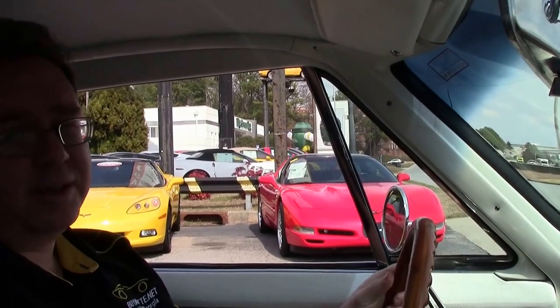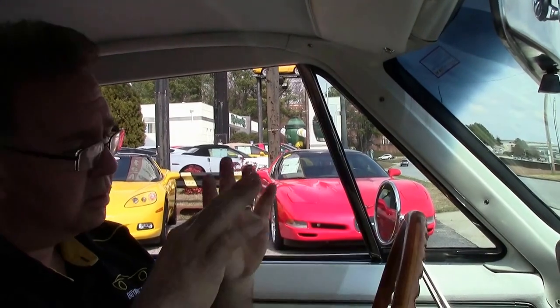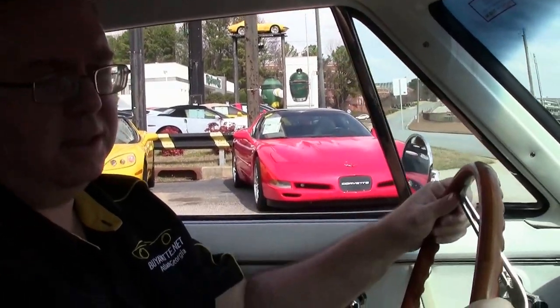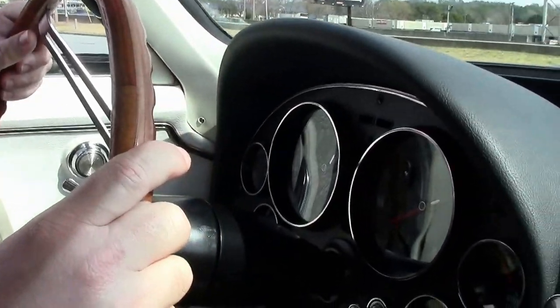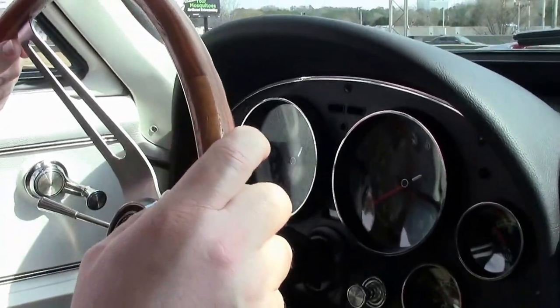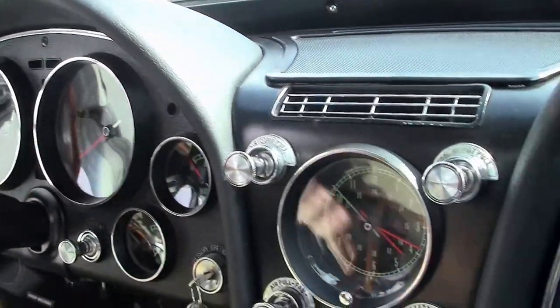I think the mid-year Corvettes are my favorite, I really do. 1965 Coupe — absolutely amazing condition. I've got records upon records for this car; everything on it is new. It was completely redone. It is an absolutely beautiful car.